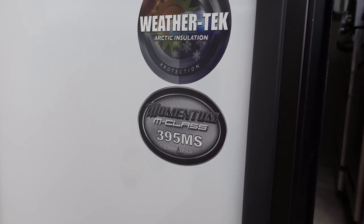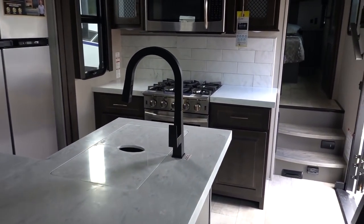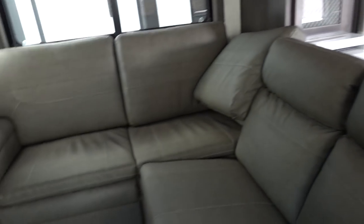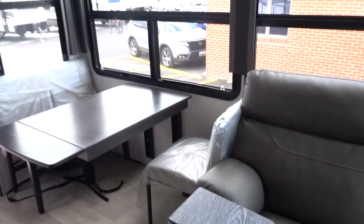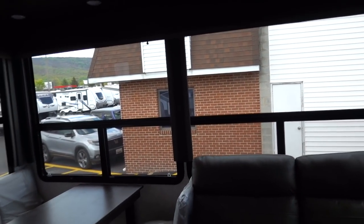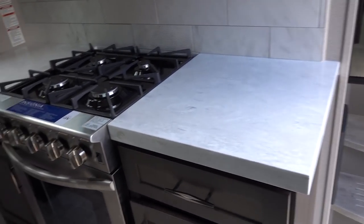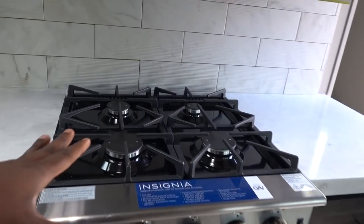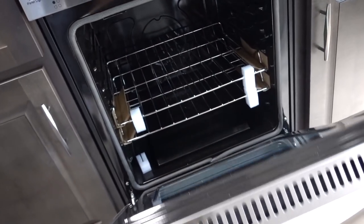Here is the Grand Design Momentum M-Class — number 395MS. One thing I love about having a big toy hauler is the headroom. Look at how they've set up the kitchen area, the living room area, the dining area, and an additional couch off to the side. I love this floor plan. Huge windows too — even though it's overcast outside, you still have really good light coming in here.